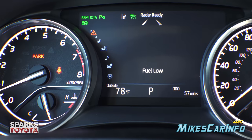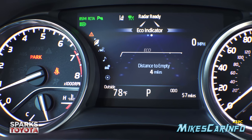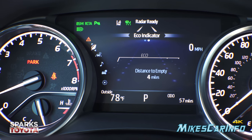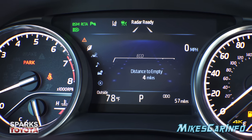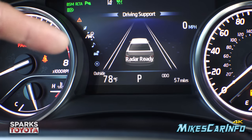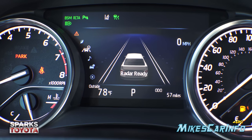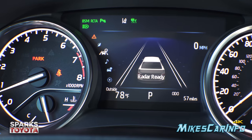Scrolling down further shows stored messages, then the eco indicator — this shows how far you can drive before the vehicle is empty and gives a live indicator of your fuel economy as you drive. Scrolling again returns to the driving support screen. These icons let you scroll up and down to get the information you want without navigating through all features.